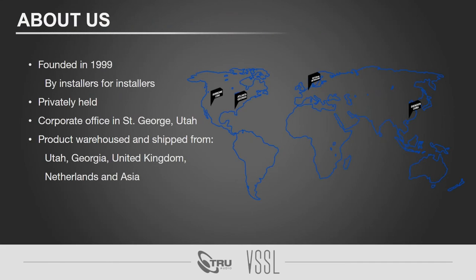SoundVision Technologies was founded back in 1999, founded by installers for installers. We're a privately held company to this day. Our corporate offices are in St. George, Utah, about an hour and 45 minutes north of Las Vegas. We have other warehouses across the country and globe — a location in Georgia servicing East Coast customers, and locations in the United Kingdom, the Netherlands, and Asia. We are very much a global company and ship product all over the world.